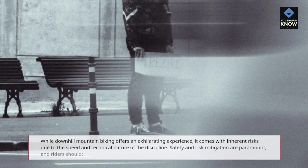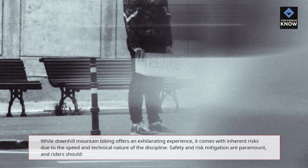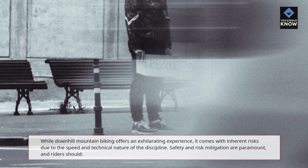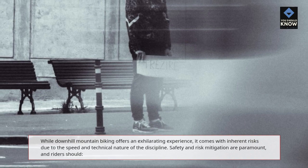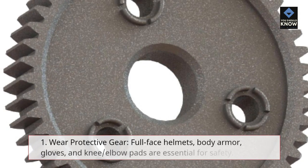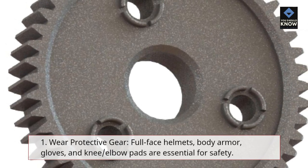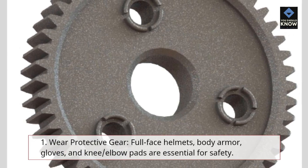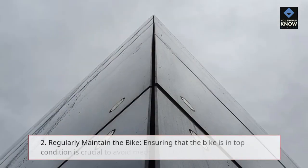Safety and Risk Mitigation. While downhill mountain biking offers an exhilarating experience, it comes with inherent risks due to the speed and technical nature of the discipline. Safety and risk mitigation are paramount, and riders should: 1. Wear protective gear — full-face helmets, body armor, gloves, and knee and elbow pads are essential for safety.